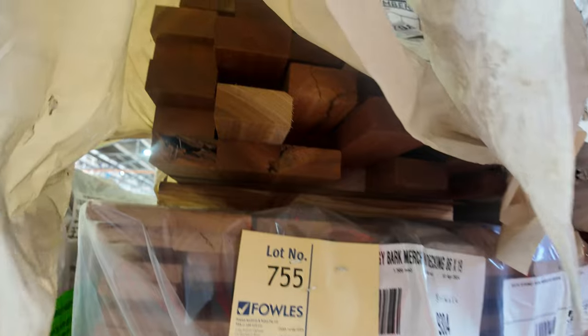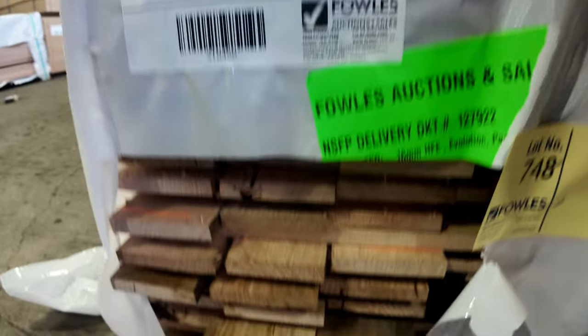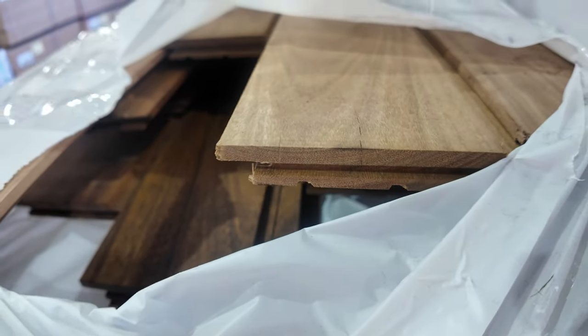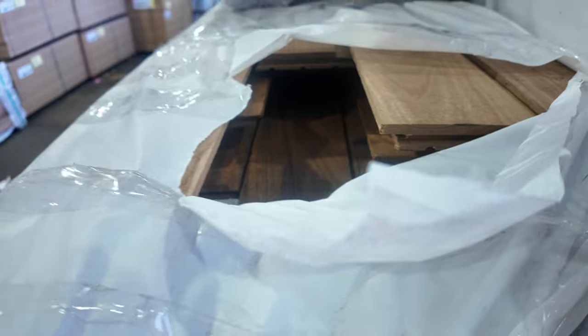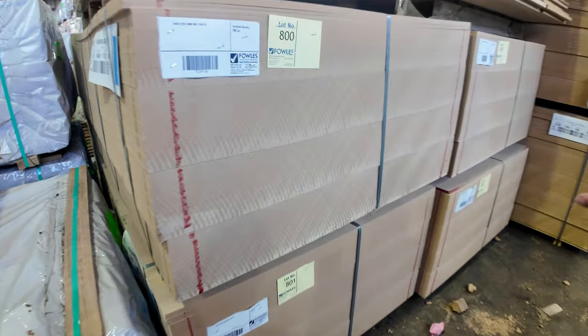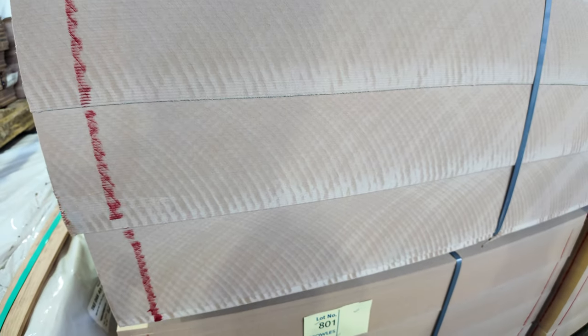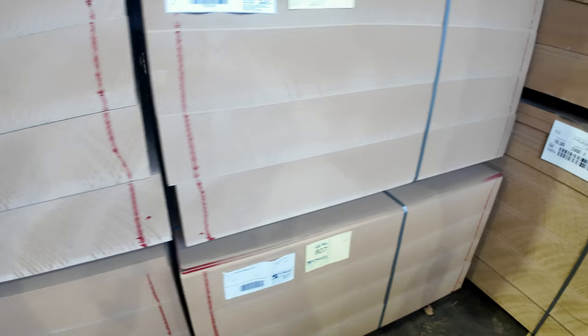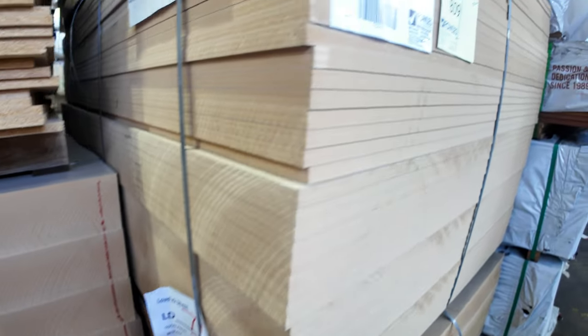A bit more of the 100 by 16 Tassy oak skip dress feature grade material. A few more packs of cladding — there's a pack of blackbutt, an oiled product. Over here's the rest of the MDF: some 2500 by 1200 sheets in 3mm thick, of which we have five packs. Then there are two packs of the 18mm thick 2400 by 1200 by 18mm — two packs of that one.